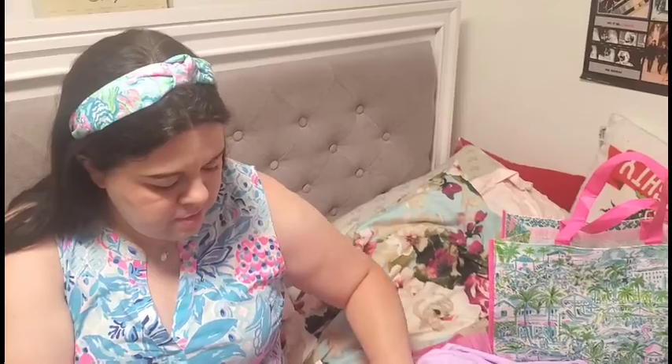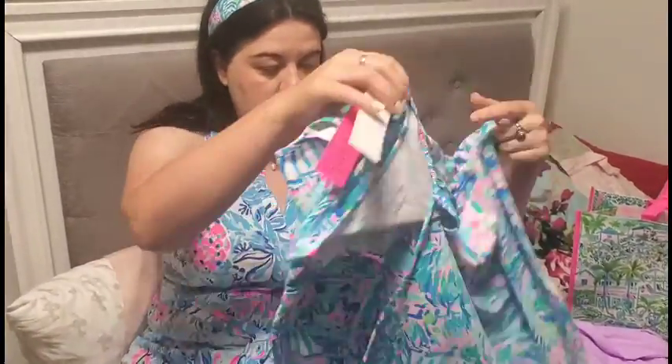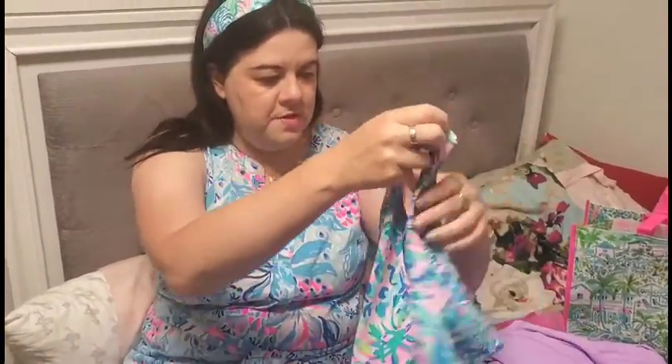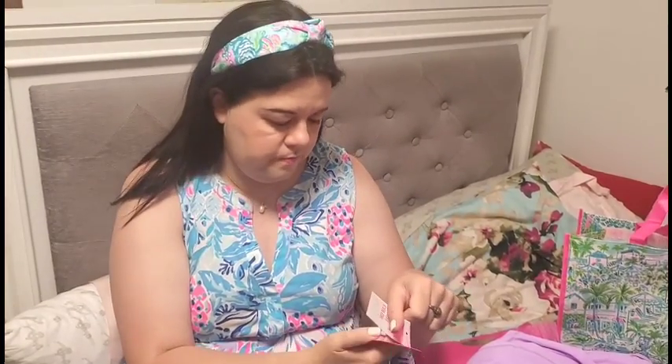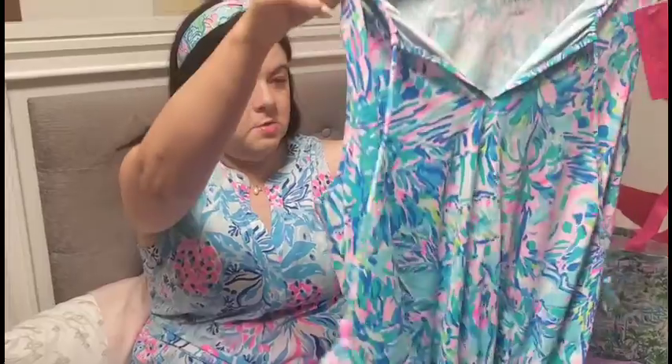And then in the other part we have a bathing suit cover-up. Well, I can actually wear this as a dress - it's nice and stretchy. UPF 50. This is the Joanna cover-up in Cabana Cocktail. So this is a newer print as well.